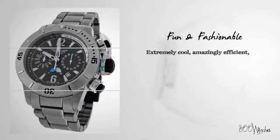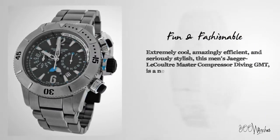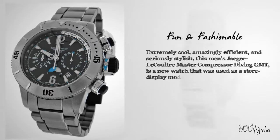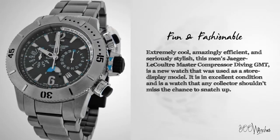Extremely cool, amazingly efficient, and seriously stylish, this Jaeger-LeCoultre Master Compressor Diving GMT is a new watch that was used as a store display model. It is in excellent condition and is a watch that any collector shouldn't miss the chance to snatch up.